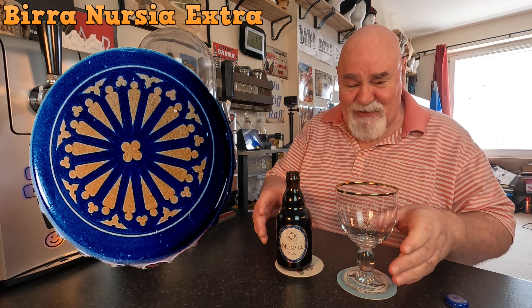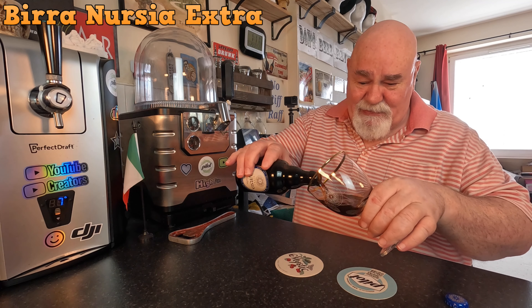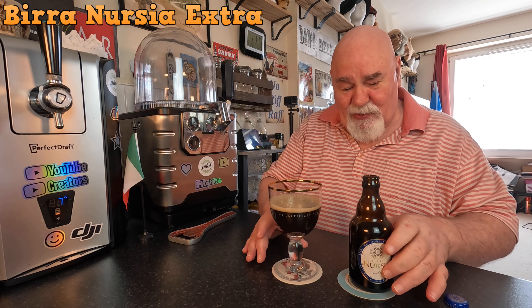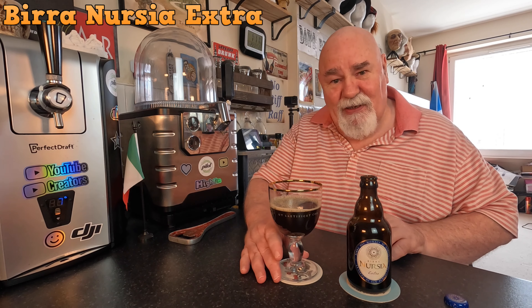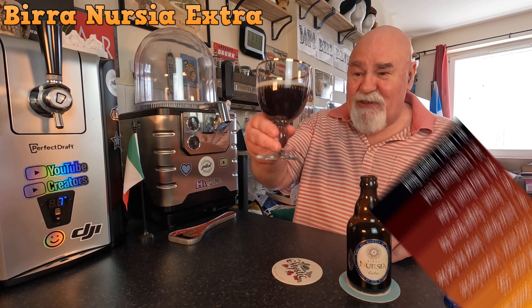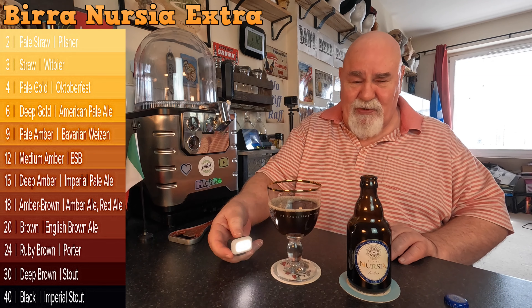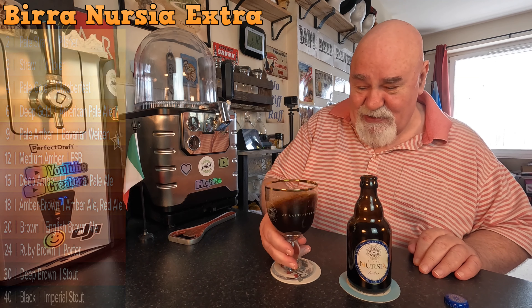Beautiful crown. My Birra Nursia chalice. Let's see how it flows. Not much head at all. This has been out of the fridge for about three days. Still a bit of chill with that northeast wind straight from the Arctic. Let's have a look at the colour — it's muddy brown, it's very dark mahogany. It's beautiful. Is there a more beautiful colour? I don't think there is.